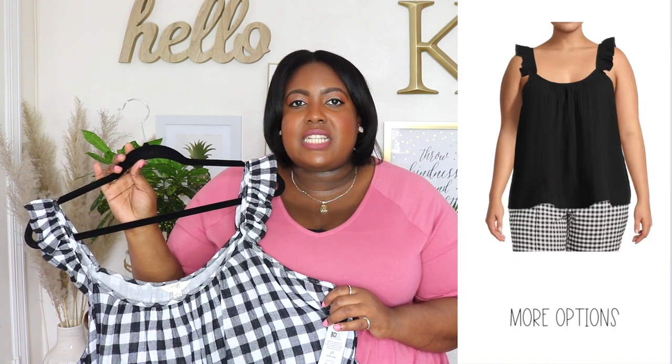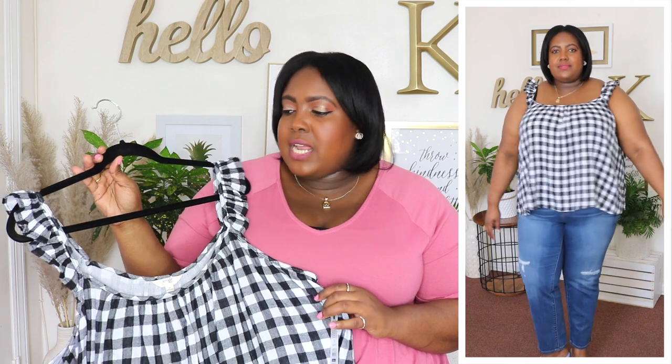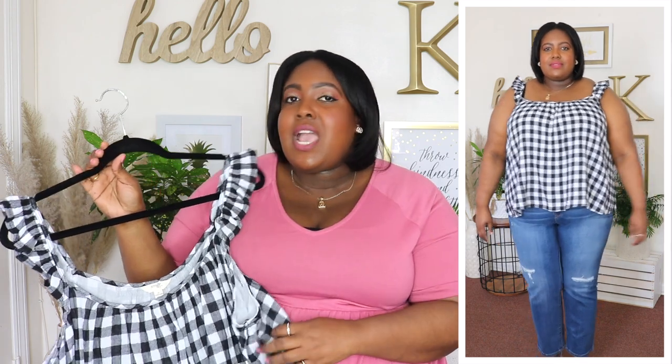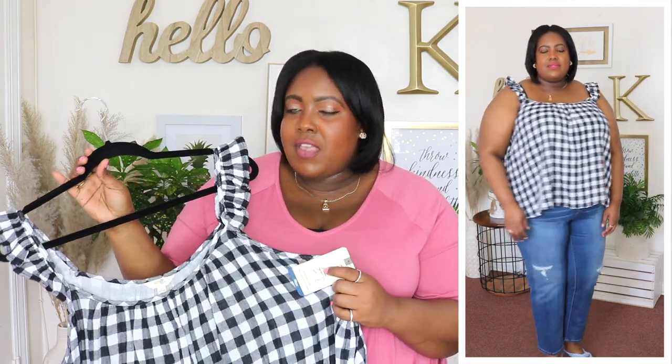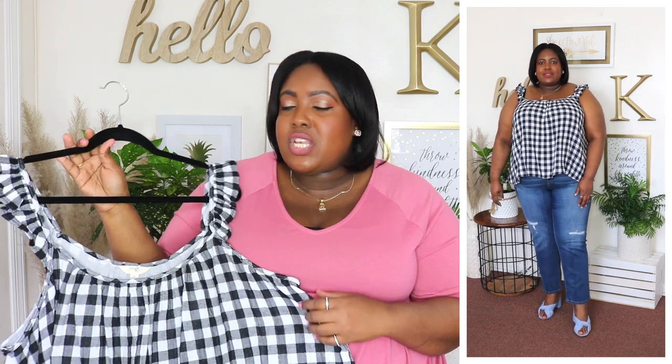Next up is this tank top from Terra & Sky — I'm wearing a 2XL and the price is $14.98. Available in three other colors but I have it here in black and white gingham print. It has a rounded neckline and ruffle straps — I wore my regular bra and it wasn't showing, which I love. It's sleeveless and 100% cotton. Very flowy in the midsection. It's a shorter top but not a crop top, just a little bit short. I styled it with jeans but you could wear it with pants, shorts, dress it up or down — it's going to be perfect for summer.